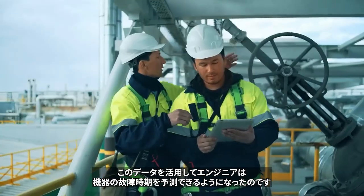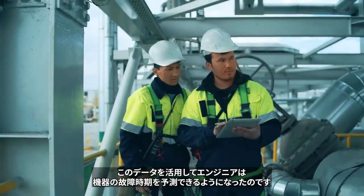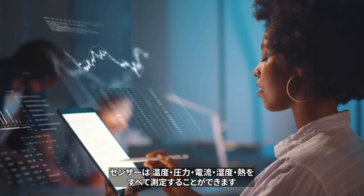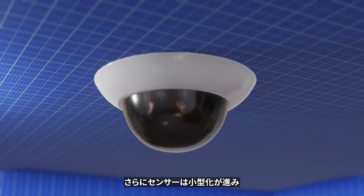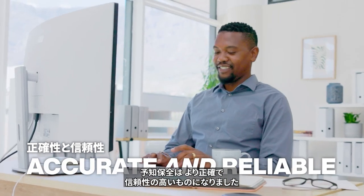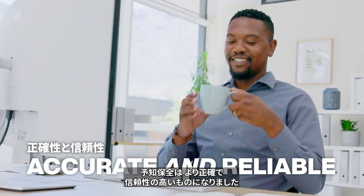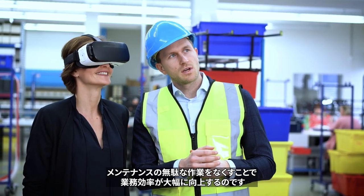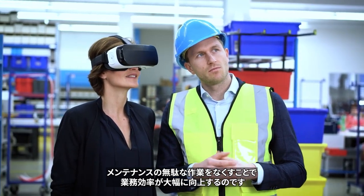With this data, engineers can predict when equipment might fail. Vibration, temperature, pressure, current, humidity, and heat can all be measured. The sensors involved are getting smaller and also smarter. Artificial intelligence makes predictive maintenance more accurate and reliable, taking the guesswork out of maintenance and significantly improving operations.